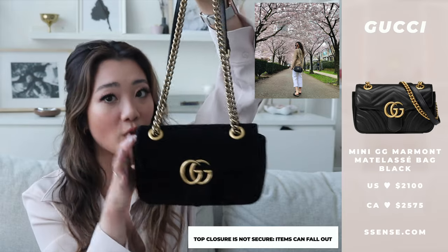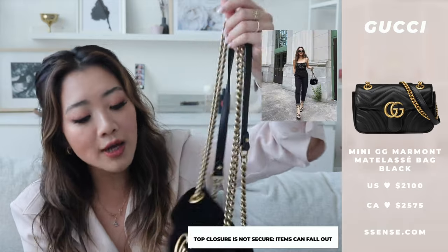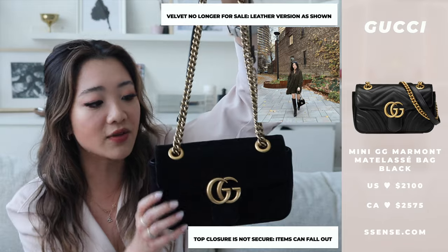The next bag is the Gucci Marmont, and I'm not going to go into it too much because I have an entire YouTube video dedicated to it — a review comparing it against the camera bag style, which belongs to my mom. Long story short, I did pick the camera bag over this one. For the price point I prefer the camera bag because things can fall out of the Marmont's open top. I highly recommend checking out that video.